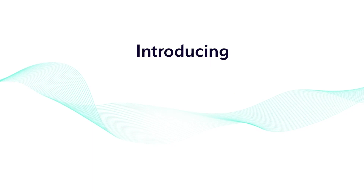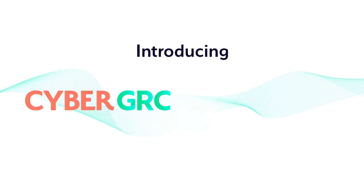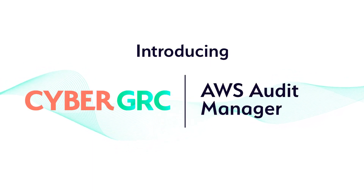Until now. Introducing the integration of CyberGRC and AWS Audit Manager — a powerful new one-stop solution that simplifies and automates control testing and evidence collection across all your controls.